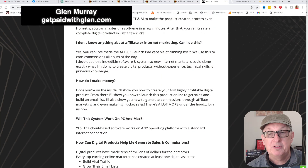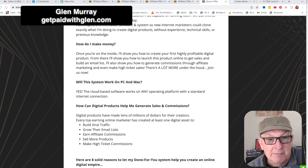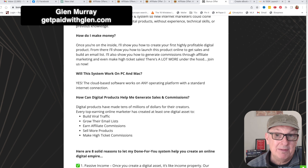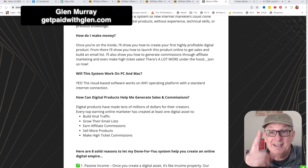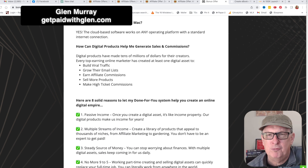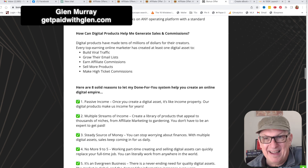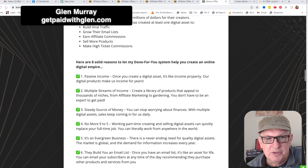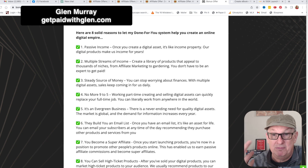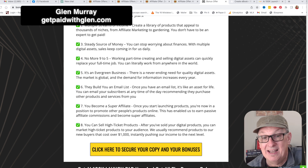Will it work on PC and Mac? Yes, because it's in the cloud. How can digital products help me generate sales and commissions? You build viral traffic, you grow email lists, you earn affiliate commissions, you sell more products, you make high ticket commissions. There's stuff in my funnel that pays $2,500 — one sale pays me $2,500. One of them is like $4,700. Here are eight solid reasons to let this done-for-you system work for you: passive income, multiple streams of income, steady source of money, no more nine to five, it's an evergreen business — this will work and work and work. It builds you an email list, you become a super affiliate, you can sell high ticket products.